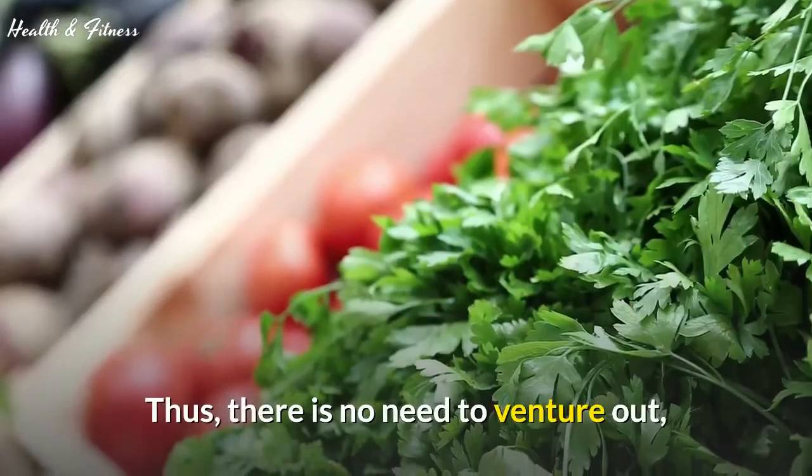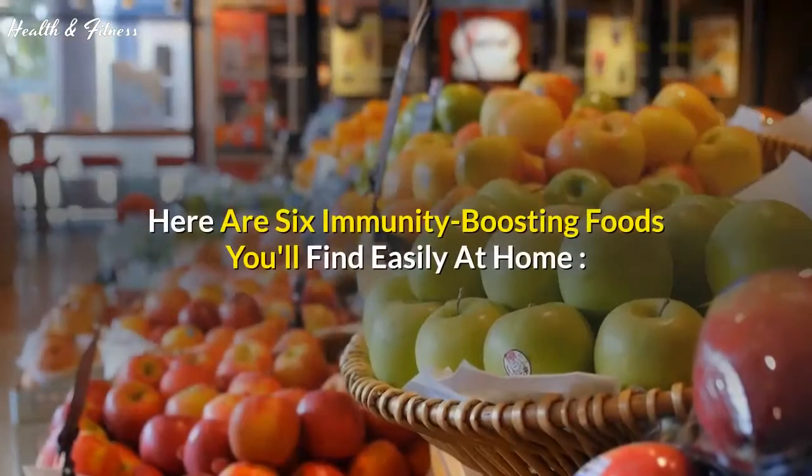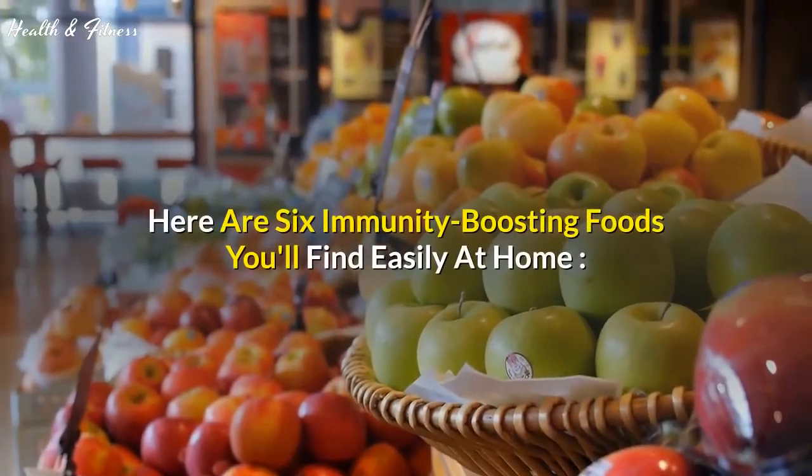Thus, there is no need to venture out and specially purchase foods that will boost your immunity. Here are six immunity boosting foods you'll find easily at home.